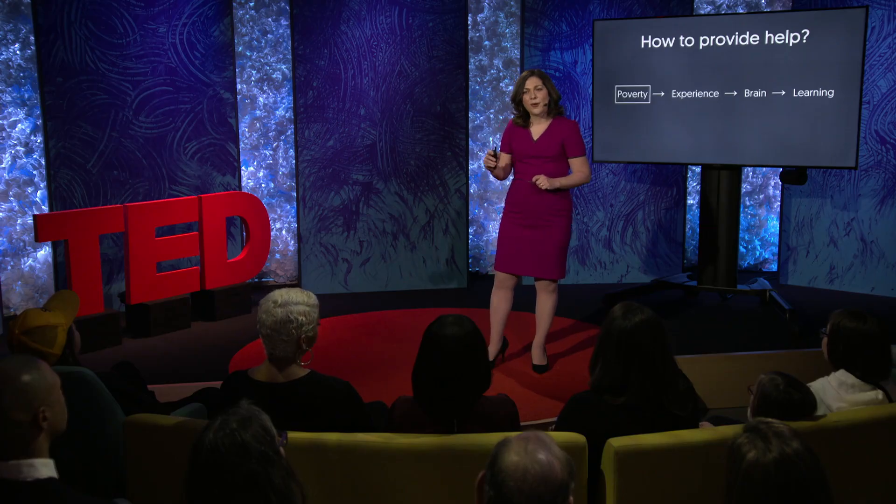I want to share an idea with you. What if we tried to help young children in poverty by simply giving their families more money? I'm privileged to be working with a team of economists, social policy experts and neuroscientists in leading Baby's First Years — the first-ever randomized study to test whether poverty reduction causes changes in children's brain development.